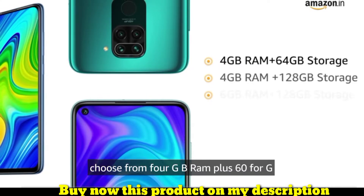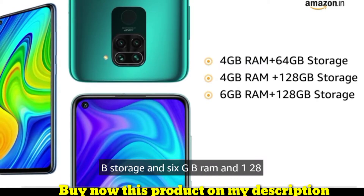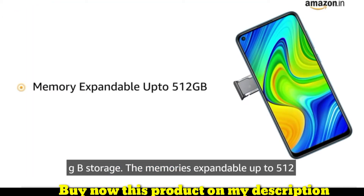Redmi Note 9 is available in 3 variants: 4GB RAM plus 64GB storage, 4GB RAM plus 128GB storage, and 6GB RAM plus 128GB storage. The memory is expandable up to 512GB in all 3 variants.